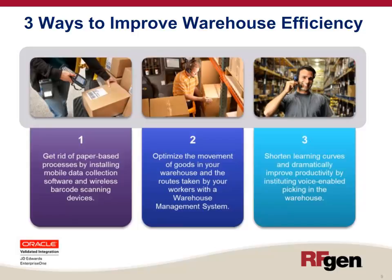You can optimize your movement of goods in the warehouse and the routes taken by your workers by installing a warehouse management system to make your movements more intelligent. And lastly, you can shorten learning curves and dramatically improve productivity by installing and implementing voice-enabled picking in the warehouse.